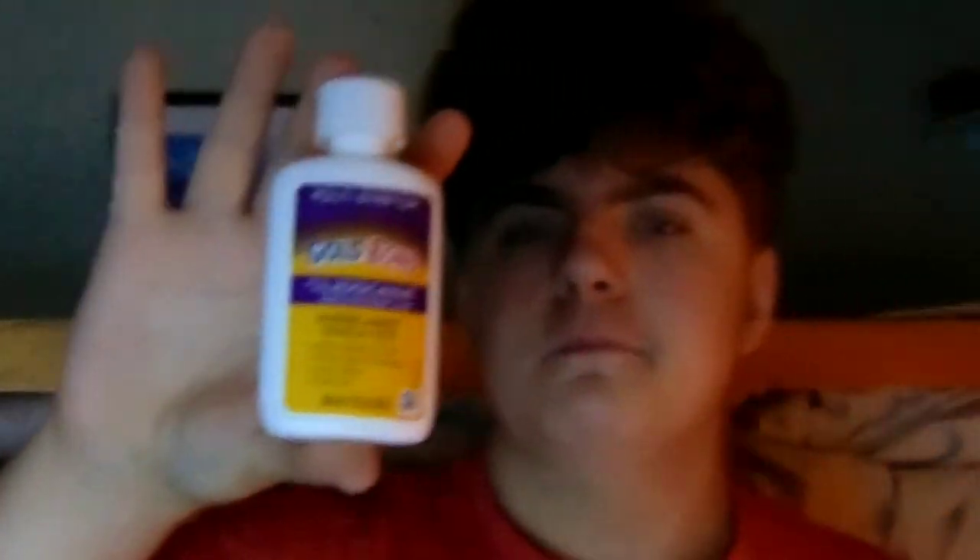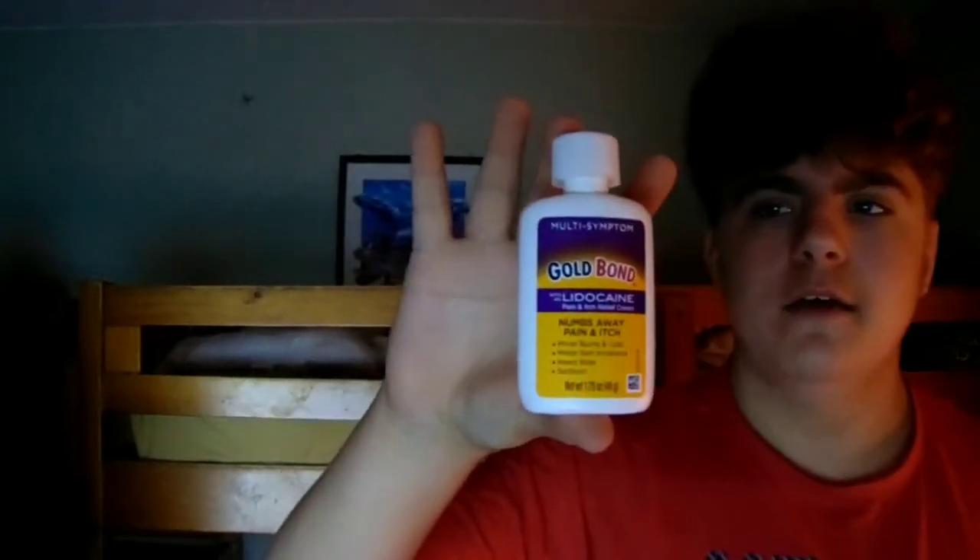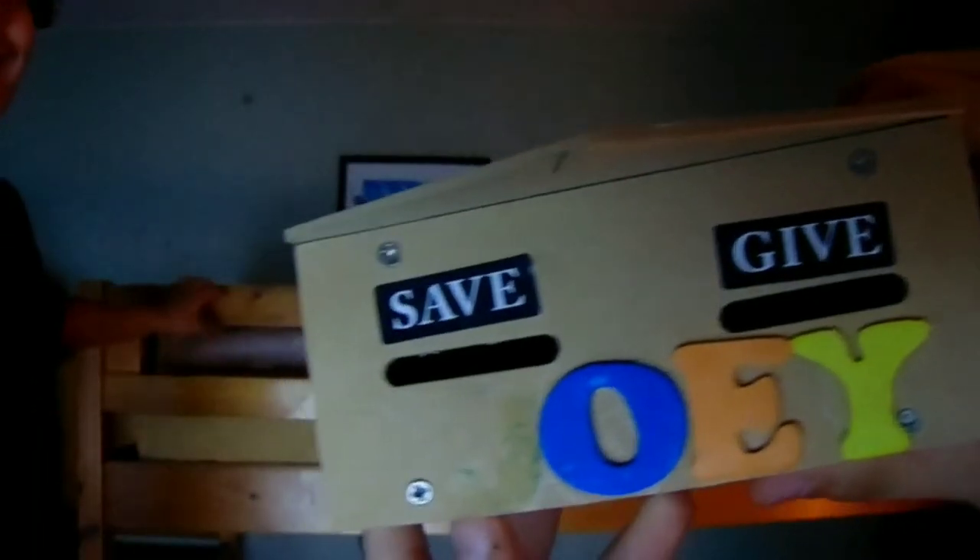I just lost half of it, so that'll be like 20 minutes. Next up we have Gold Bond — numbs away pain and itch. That's just basics in your room. Next up we have a Home Depot fire department piggy bank piece. It says 'save' and 'give' on it, and you can see the like ripoff J-piece right here — there's green residue from the J.